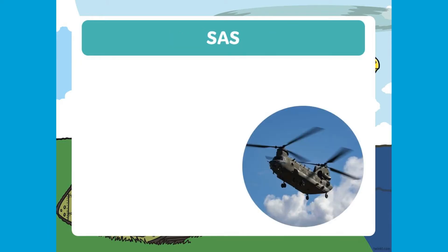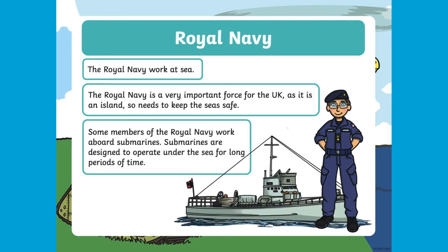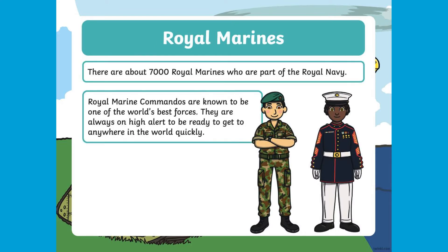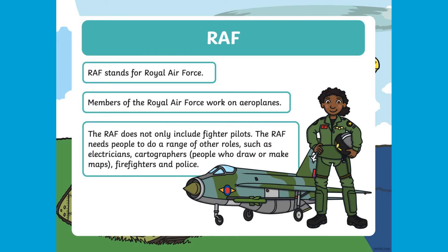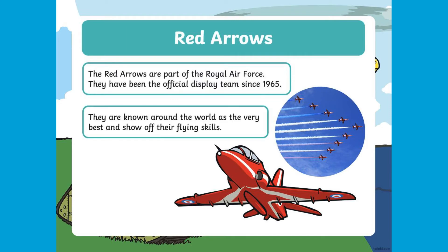We take a look at the British Army, Special Air Force, Royal Navy, Royal Marines, Royal Air Force and the Red Arrows. This resource supports children with understanding the scale and importance of the Armed Forces and how they are used to help protect us in a number of ways.